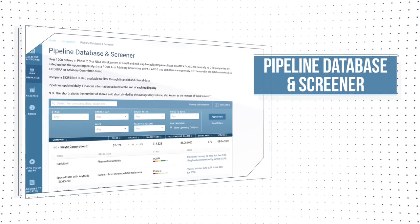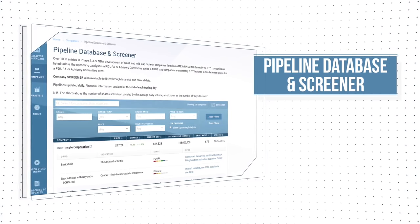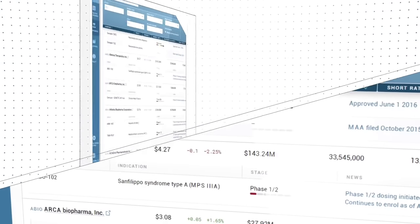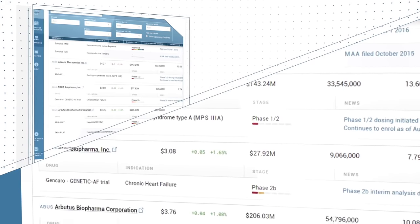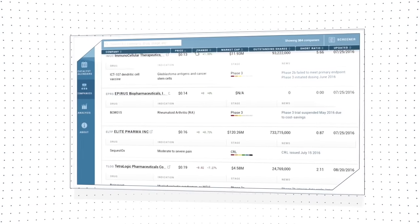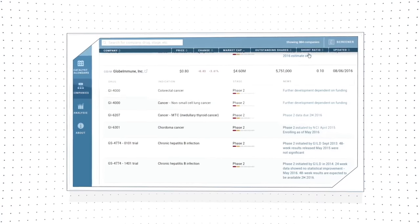The BioPharmCatalyst pipeline database and screener serves as a gateway to efficient biotech research. Drug pipelines of small and mid-cap biotech companies listed on Amex and NASDAQ exchanges, together with key financial data, are available at the click of a mouse. All columns can be sorted, enabling you to keep on top of the key data.